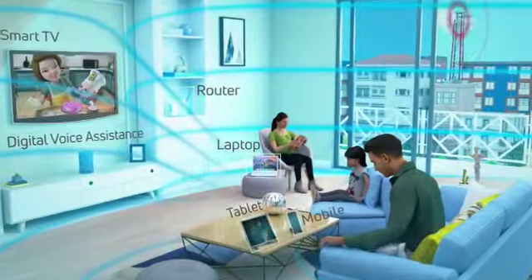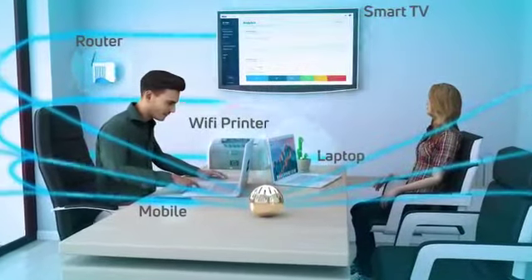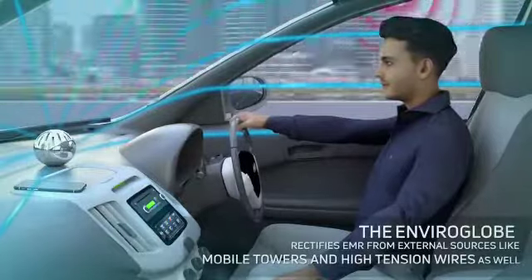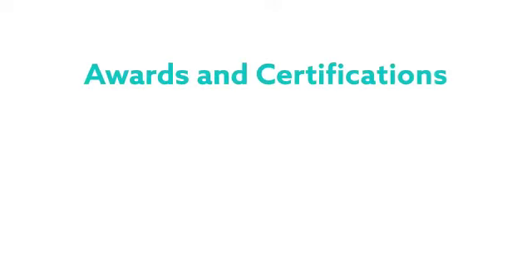Keep the EnviroGlobe in homes, in offices, or carry it with you wherever you go. Made by us.